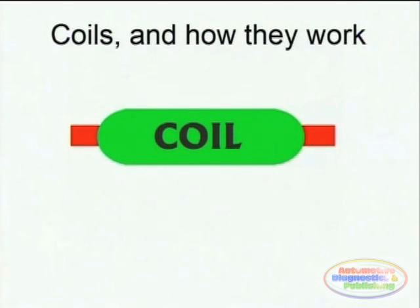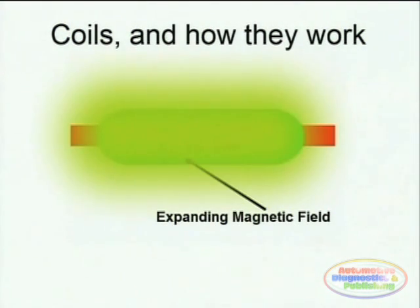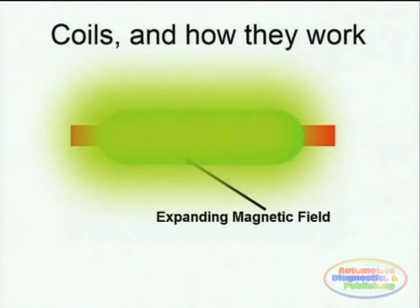Coils are conductor windings which store a magnetic field around them whenever electrons flow through them. Coils are the basis for many components found in modern automotive systems, such as ignition coils, solenoids, motors, and alternators. Without coils, the functioning of a modern engine system would be impossible.